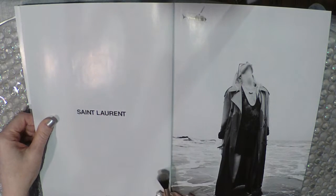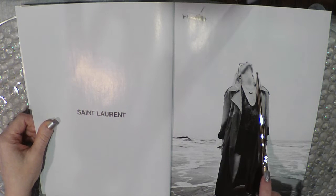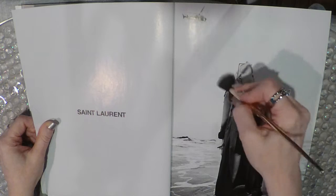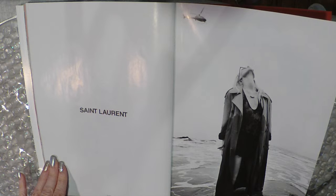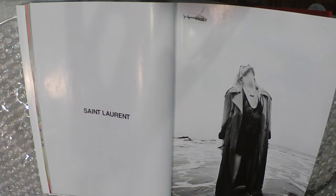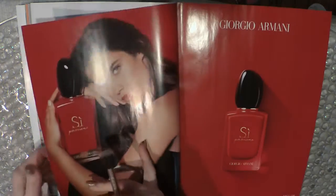Saint Laurent. So you have this woman standing in the ocean — her feet are wet, the bottom of her coat is wet, she's looking up, and there's a little helicopter. What do you think she's thinking? Like what is it supposed to be about? Is she stranded on a deserted island and she looks up and sees a helicopter and she's like, yay I'm saved? We'll never know.